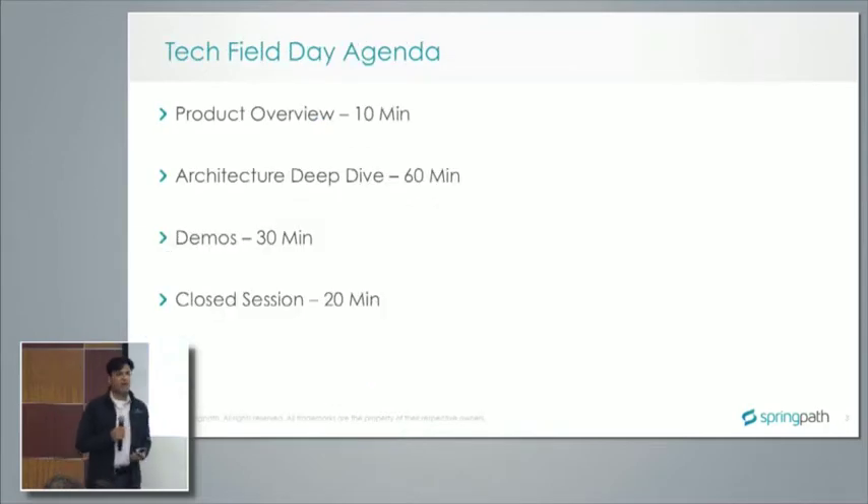With that, let me get into housekeeping. This is the agenda for today's session. We'll do a quick product flyby — Ravi is going to do that. Then we'll get into an architecture deep dive with Malik and Krishna. Following that, we'll be doing a demo with Will and Sean. Finally, we'll have a closed session where we can address more detailed questions we're not willing to share publicly right now, so please bear with us if we defer some questions to the closed session.